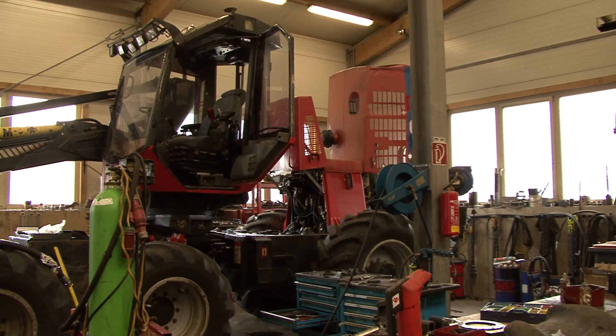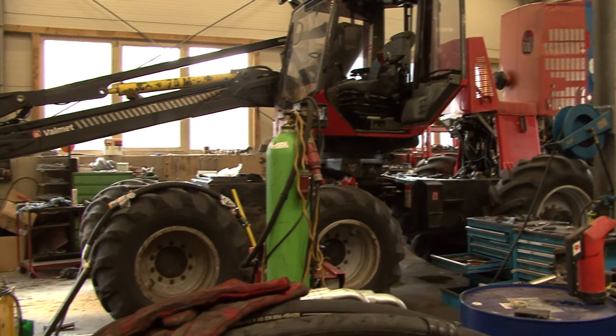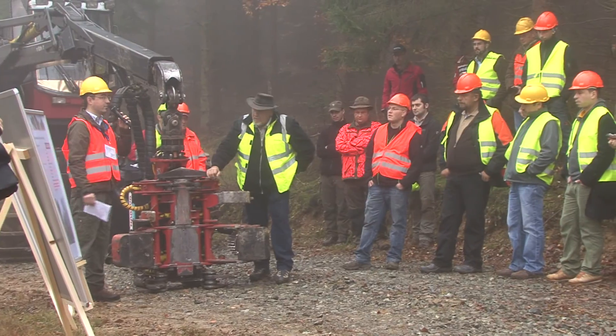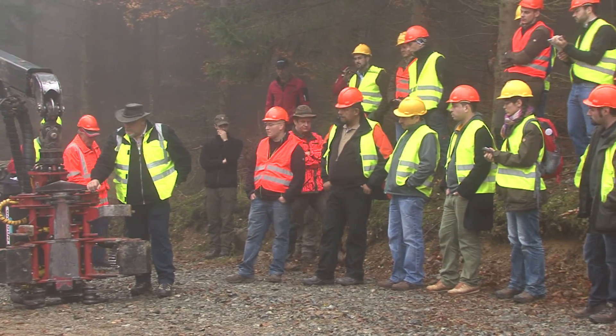Our task, together with our entrepreneur Holzschwarz GmbH, Komatsu Austria, and the forest enterprise Esterhazy, is to test and show this specially developed energy wood felling head Narva EF-28 to a broad public audience interested in forest engineering.